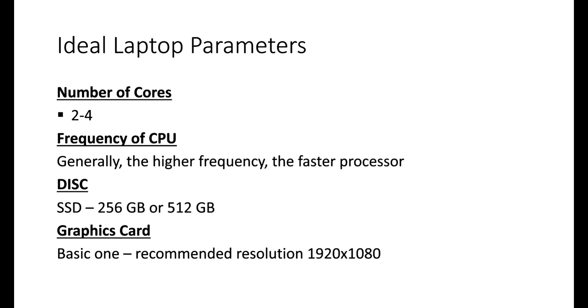For laptop parameters, we don't have a big choice in number of cores — most laptops have 2 to 4 cores. For CPU frequency, the higher the better; we recommend 2.4 or 2.6 GHz. Storage should again be SSD, at least 256 GB but ideally 512 GB. The graphics card recommendation is the same as for a workstation — a basic one — and the recommended resolution is 1920x1080.